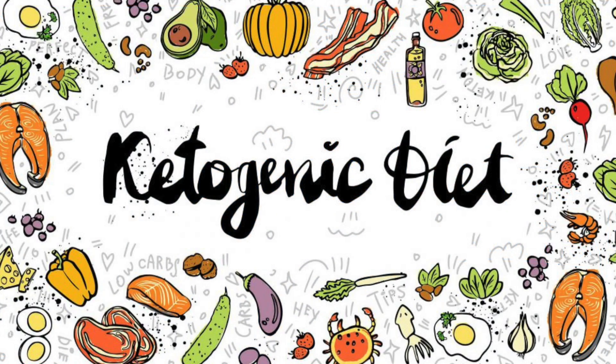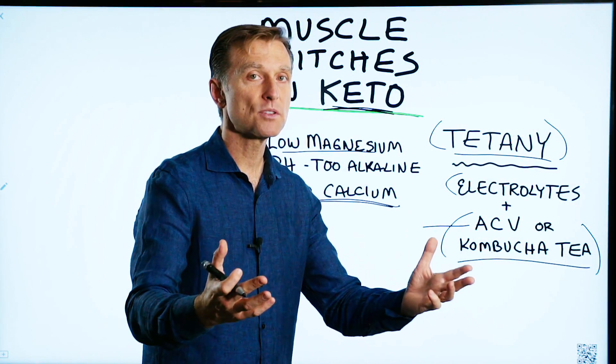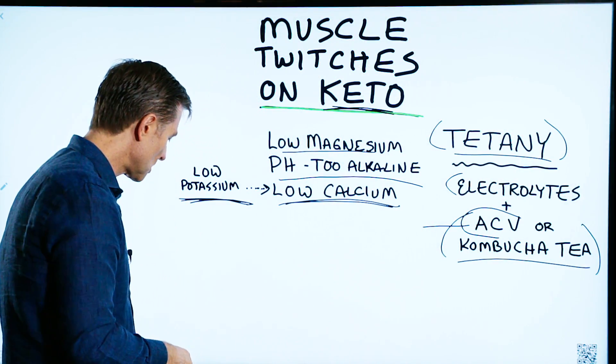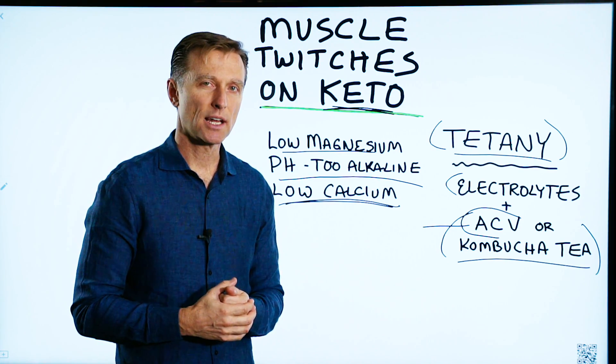So if you're doing keto and you're not taking electrolytes, or you're not eating enough vegetables that normally have the minerals in them, that's why you have the twitching. In summary, beef up your vegetables — no pun intended — or take some electrolytes, and that should handle it.